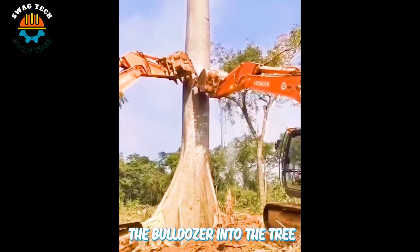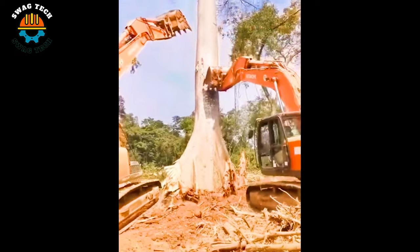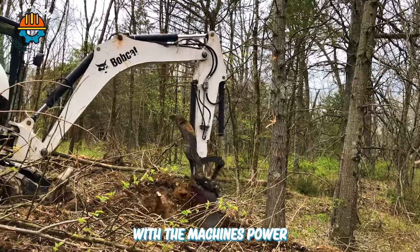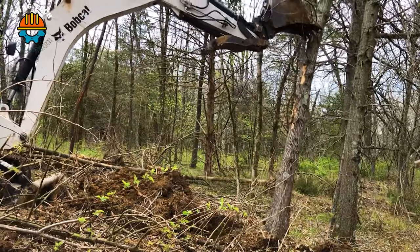Each powerful push of the bulldozer into the tree shows us the incredible power of modern technology. With the machine's power and precision, handling trees in difficult terrain is easier than ever.